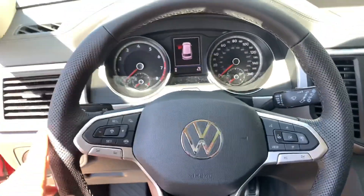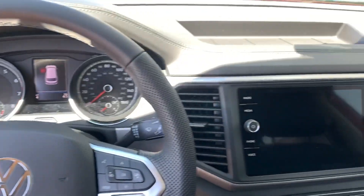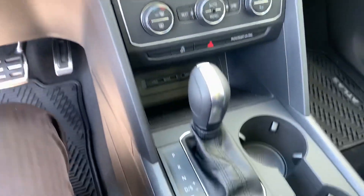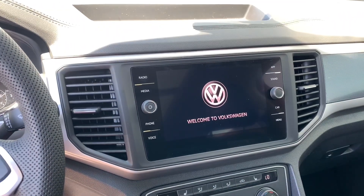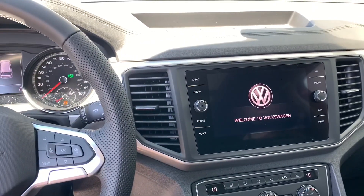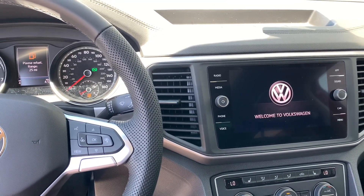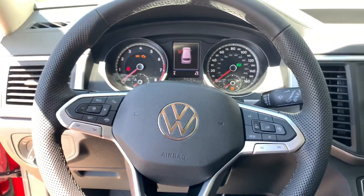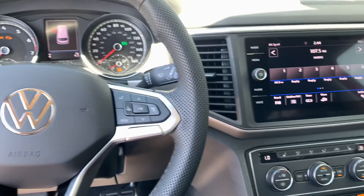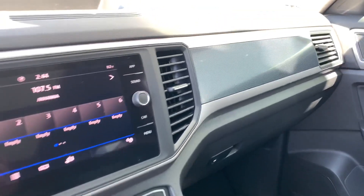We also have park distance control front and rear on the R-Lines. We have the normal analog gauges — not the Digital Cockpit — and the eight-inch Composition Media infotainment up front. With the standard analog gauges we still get the multi-function display, but overall it's more or less about the R-Line look. You still get a lot of neat features.